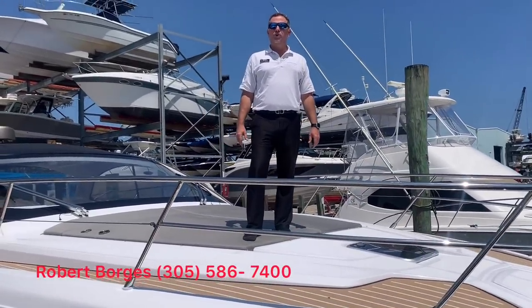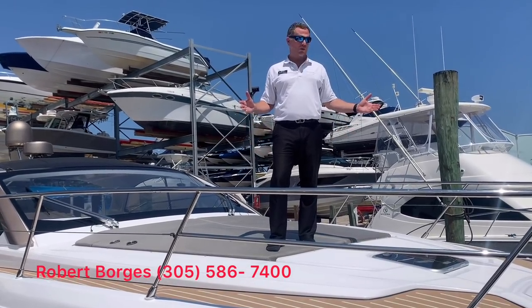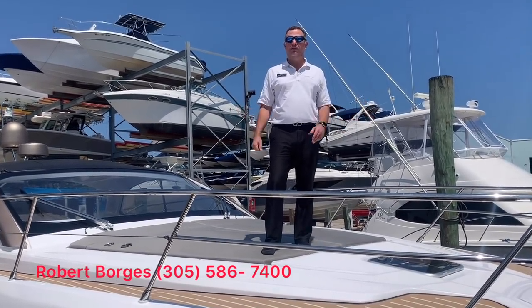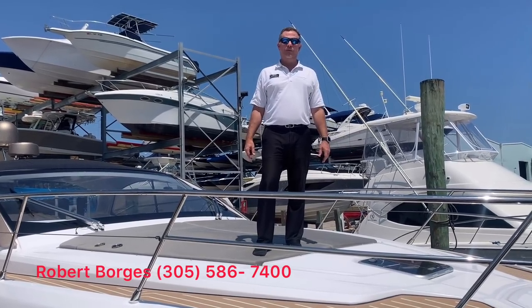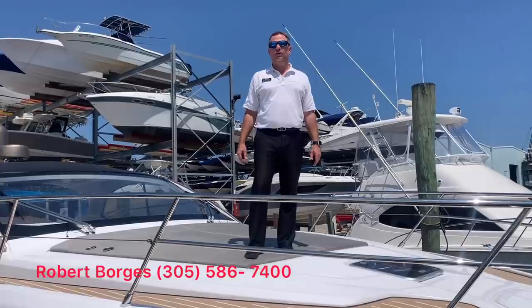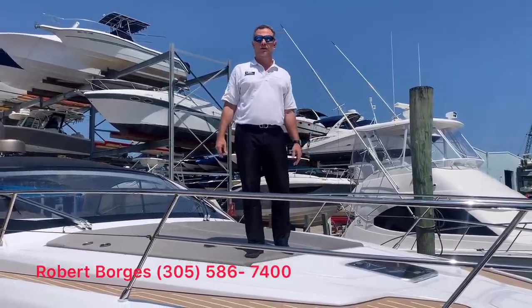Hi folks, this is Robert Borges from MarineMax Miami, and I'm coming to you today aboard the Azimut A45. This is Azimut's new Atlantis series. The A45 takes over the A43, and they've really outdone themselves in this redesign.